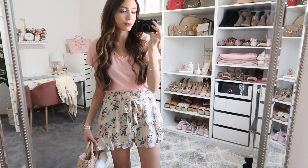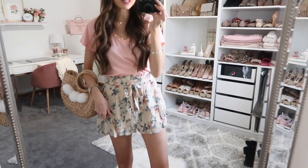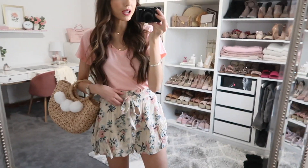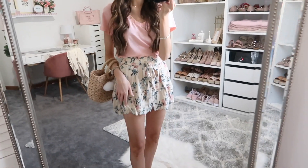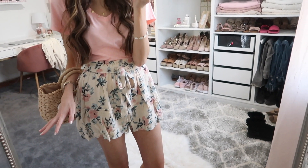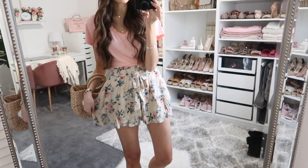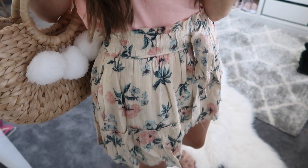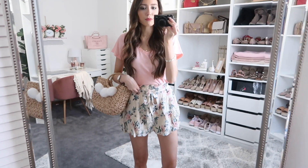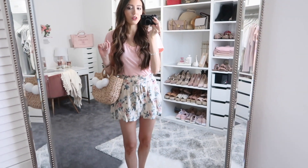This next outfit makes me feel like I'm ready to go on vacation — it literally screams spring and warmer weather. These shorts are definitely stealing the show. I love the little tie waist; they're higher-waisted and have a wide leg, flowy shape. The print on them is just absolutely gorgeous. I just took them out of the package so they need to be ironed, but ironed they would look even cuter. Everything pretty much fits true to size.